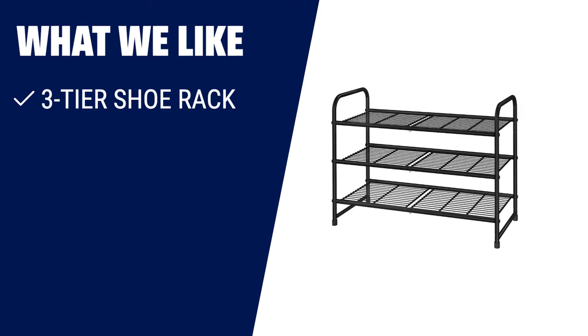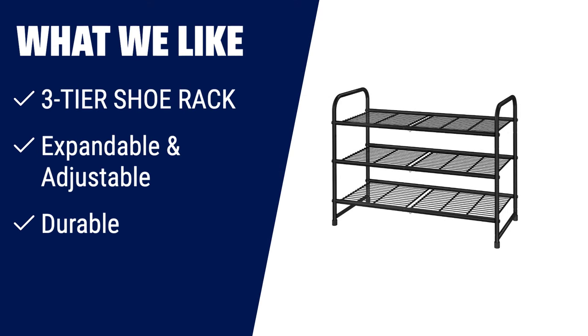What we like: if you are looking for a versatile shoe rack that can hold various types of shoes, the Simple Trending 3-tier stackable shoe rack is perfect for you. With its expandable and adjustable design, it can fit boots, high heels, slippers, and hold 9-12 pairs of shoes. Made of thickened metal tube with a smooth powder-coated finish, this rack is not only durable but also resistant to corrosion. Whether you need to organize your shoes in the kitchen, living room, or closet, this shoe rack will keep your shoes neat and your space clean.